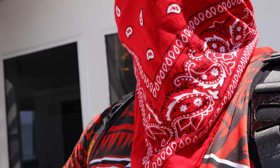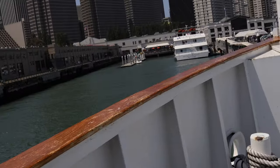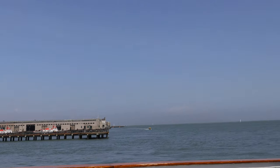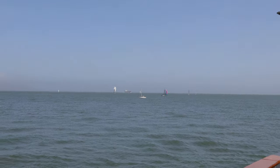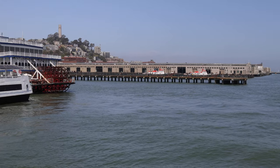Alright everyone, welcome back to Stokos Reviews. Today we're on this boat called the Hornblower San Francisco, baby. And we are moving, as you can see here. Look at the scenery.